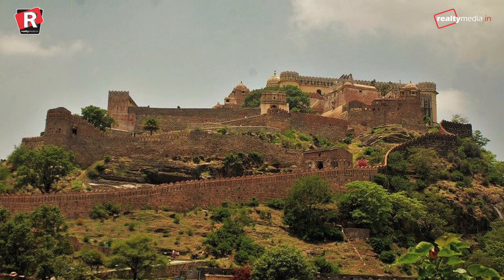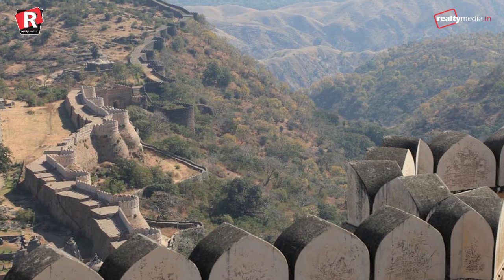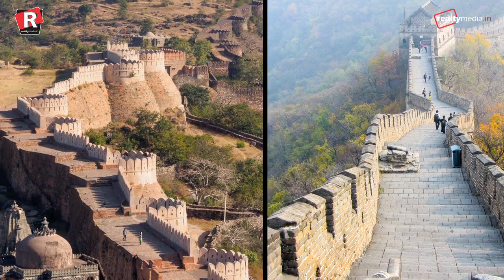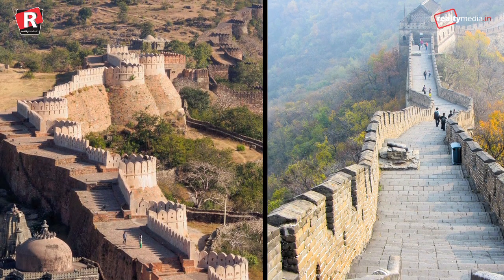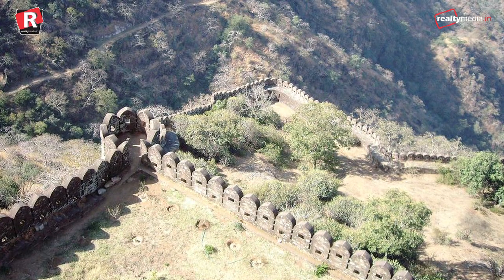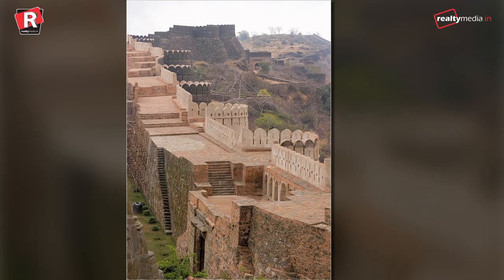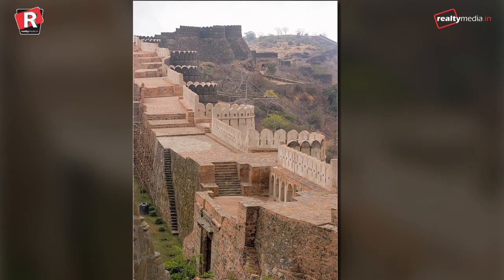The wall is massive and breathtakingly majestic as it snakes through valleys and along mountain tops, bearing a striking resemblance to its cousin in China. It stretches for a distance of 36 km and is 15 m wide, broad enough to stand eight horses side by side.